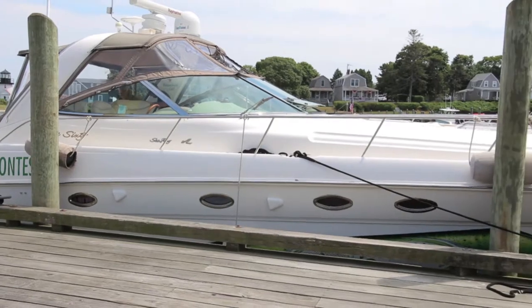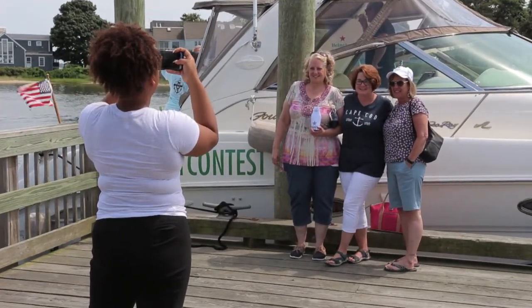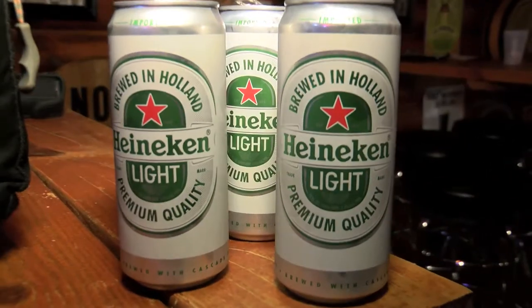You have this cool little contest going on — explain this contest you guys are doing. Basically, it's taking a picture either on the boat or in the bars and restaurants that we stop in with the Heineken Light in your hands. Post it on Facebook, Twitter, or Instagram with the hashtag HLBoatContest and you can win. It's up to eight people. Heineken provides the beverages and you cruise around the bay for about three hours.